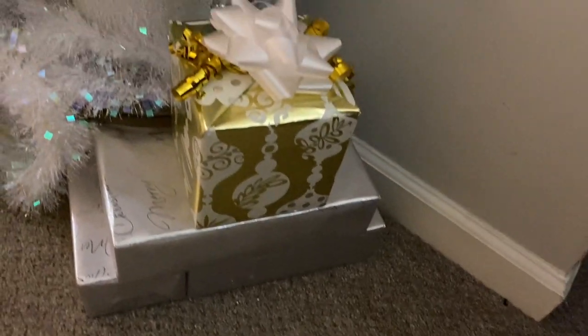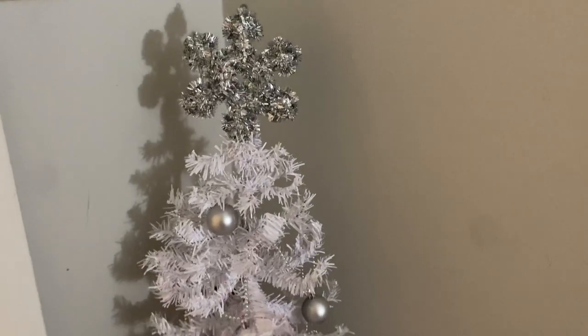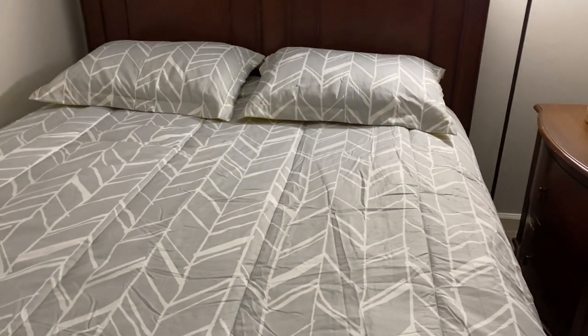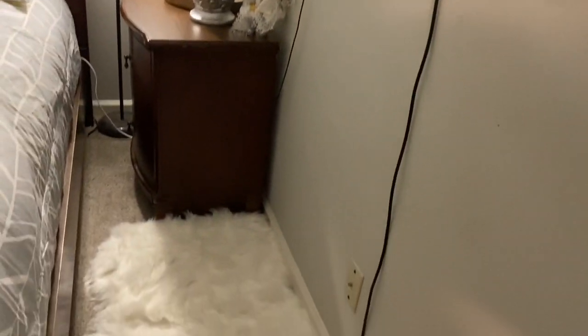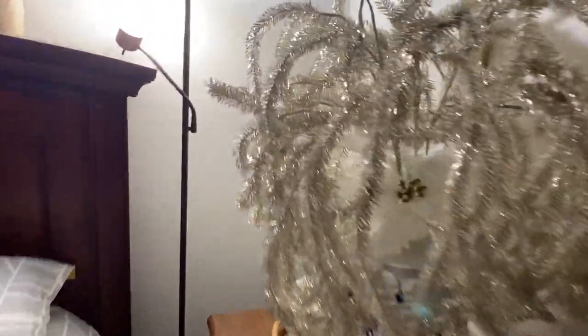I put some faux gifts down there to match the color scheme in here — gray and white, silver and gold. The bed is not finished yet, the curtains aren't up yet, and over in this area I have this rug right here. The lighting isn't doing this justice but I wanted something dramatic over there.